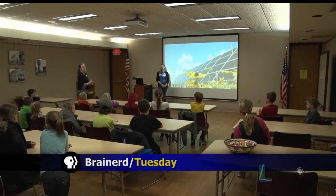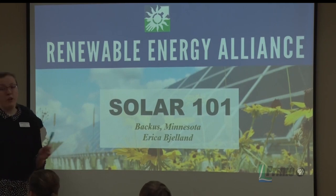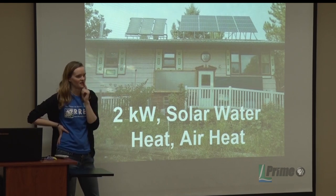18 students ages 7 to 12 listened intently as they were taught about solar energy at the library on Wednesday. "Today we had the Solar Energy 101 class. We had someone from Rural Renewable Energy Alliance come out and teach it, and just learn a little bit about how solar energy works and all the things that the sun can do for us."